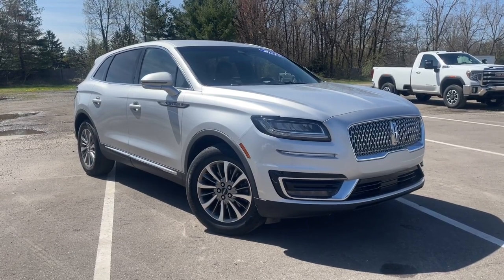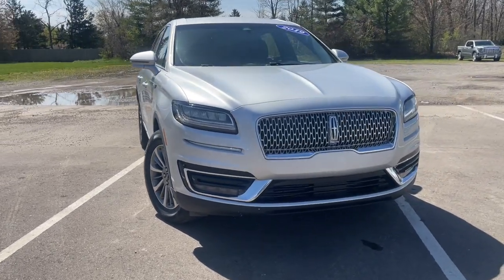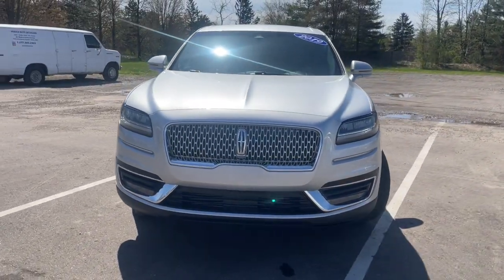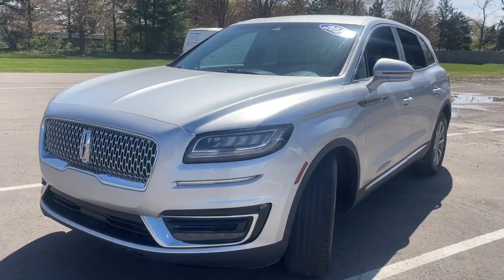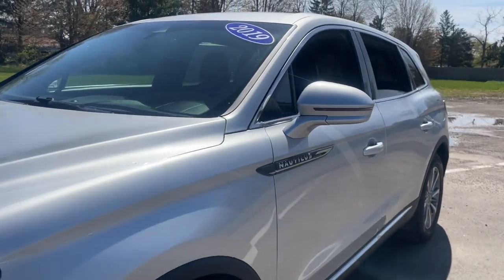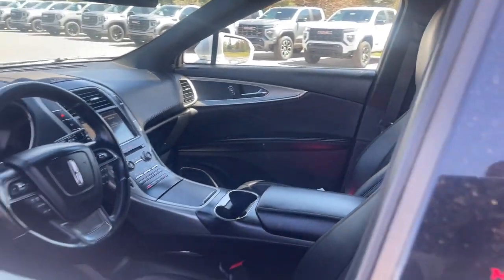Go home happy with the 2019 Lincoln Nautilus. This vehicle is an outstanding buy with fewer than 150,000 miles on the odometer. Here's a smooth, well-equipped Nautilus, the mid-size two-row luxury crossover that prioritizes passenger comfort and driving pleasure.